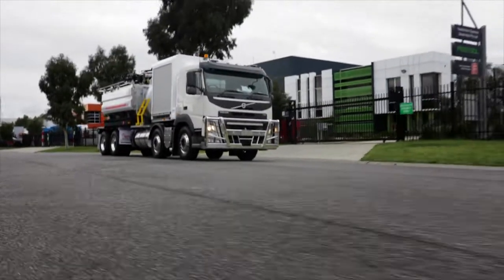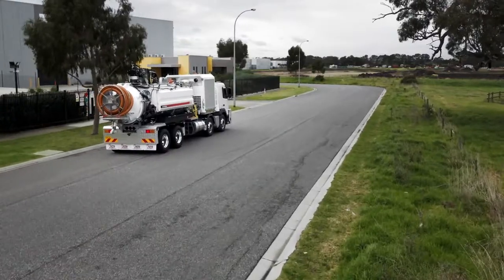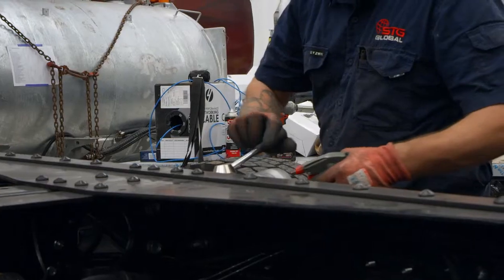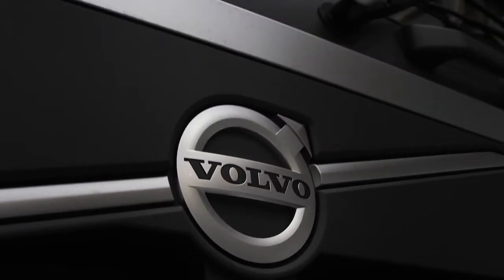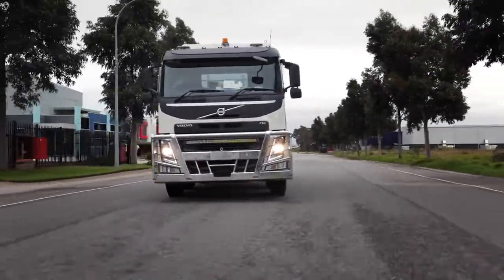Introducing STG's Crown Jewel, the 8,000 litre vacuum truck. This powerful yet versatile machine is designed and manufactured specifically for Australian conditions. Built on a Volvo cab chassis, this truck combines excellent comfort with agility.